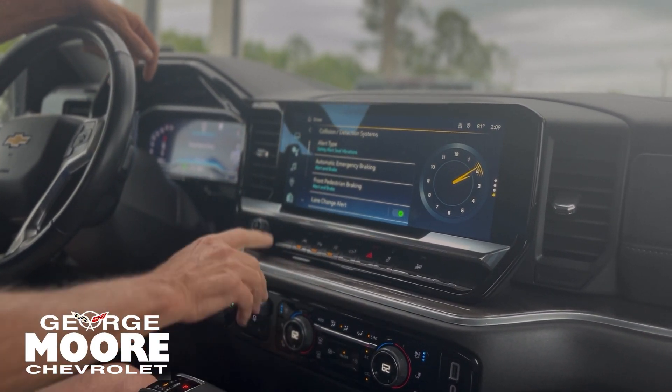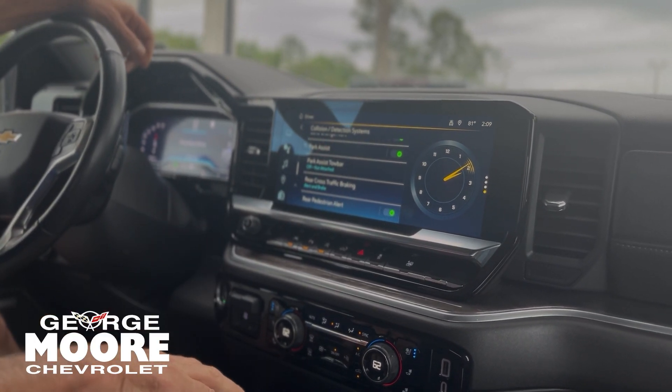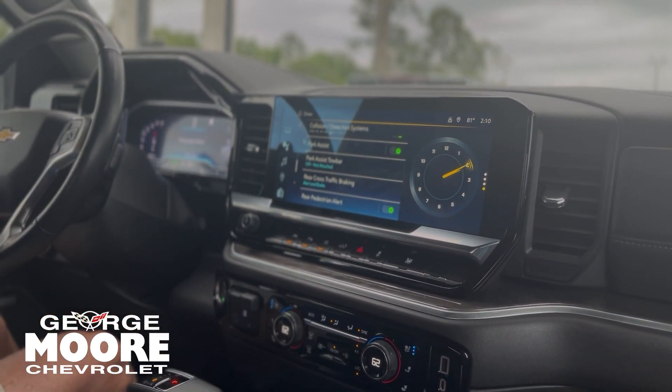Front pedestrian and lane change alert. Rear pedestrian — when you're backing up, it shows two red triangles so you don't hit anybody.